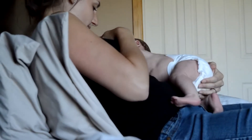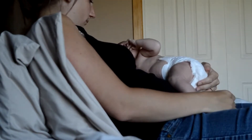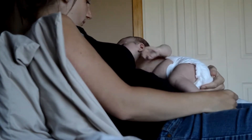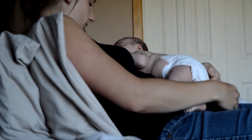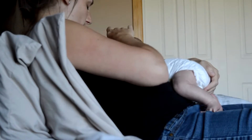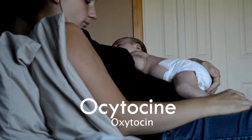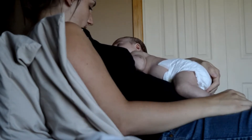Let him follow his instincts. His sense of smell, which is well-developed, guides him to your milk. With his sense of touch, he searches for your nipple. His hands on your breasts increase the secretion of the hormone oxytocin, which is necessary for the let-down reflex.